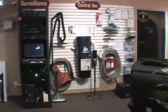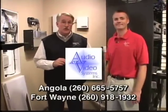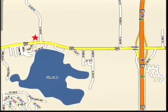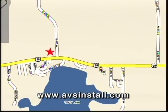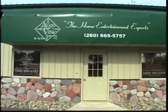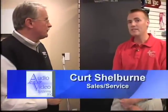And most recently, central vacuuming systems. We're here today at Audio Video Systems in Angola with Curt Shelburne, who works in design and sales. Tell us a little bit about your company and where you're located. Sure — we're just a mile off of 69, right off of US Highway 20, up in Angola. We've been around for 10 years.